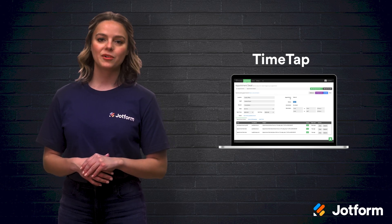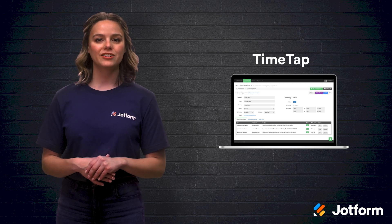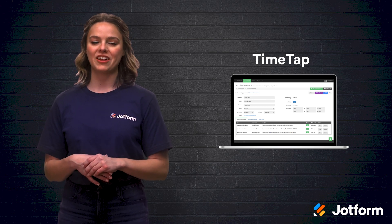Whether you're a larger business or a small one, TimeTap has a plan for you. They offer a free starter plan for basic scheduling functions and advanced plans starting at $49.95 per month per staff member.